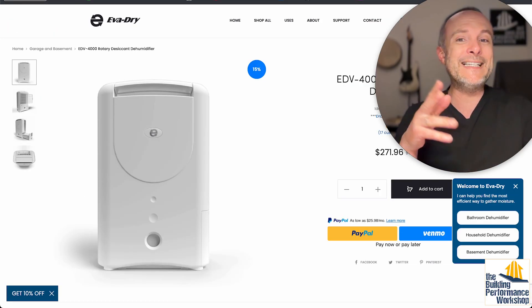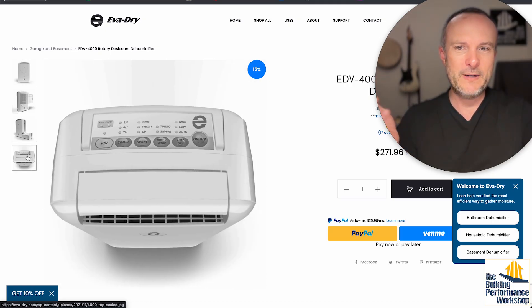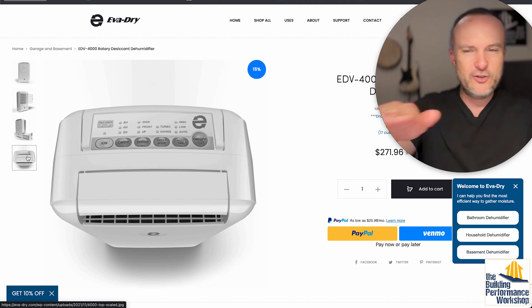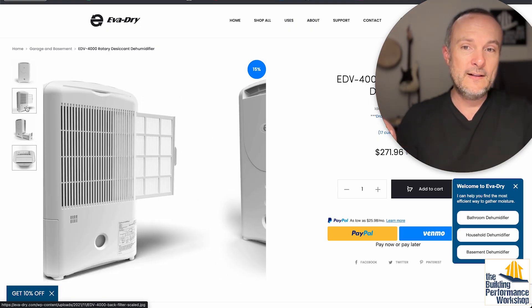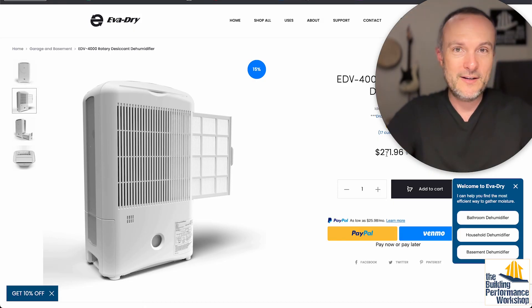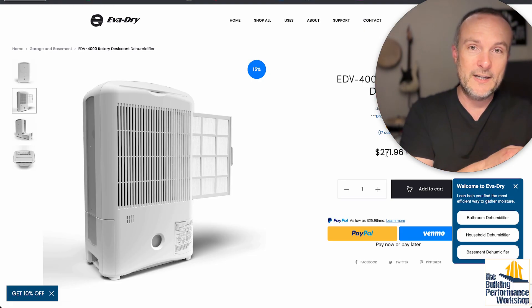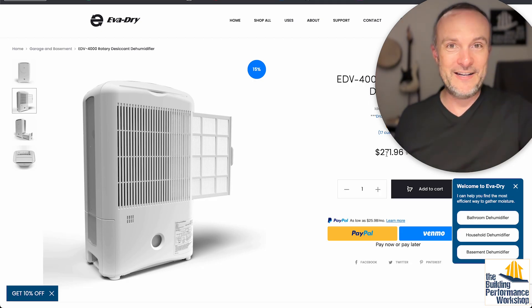For colder temperatures, a desiccant dehumidifier is the solution. This example has a wheel inside and runs quietly. It has an ionizer — turn that off immediately; ionizers do chemistry in your home and are not a good way to clean air. But the desiccant wheel works better at lower temperatures. This unit is $271 and handles 15 pints per day — not as powerful as the larger units, but useful for small spaces. If you're in Asia, you'll find many more equipment options than what's currently available in the United States.